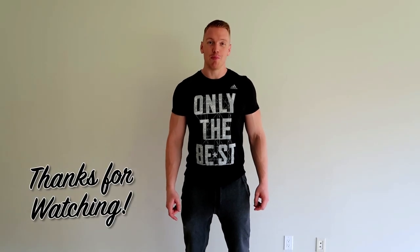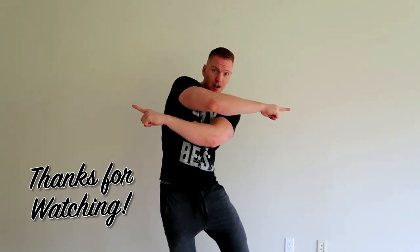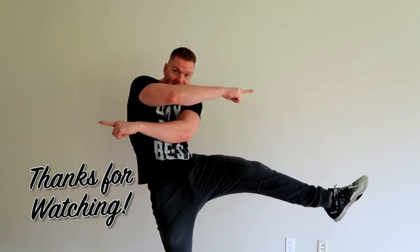Hope you guys enjoyed the video. Be sure to subscribe, check out our most recent other videos, or subscribe to our other channel. Thanks for watching.